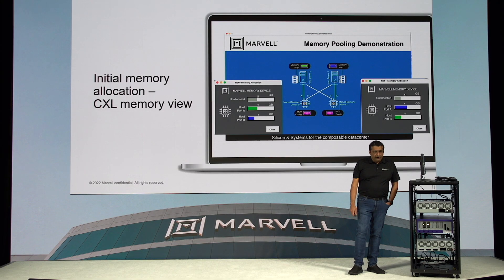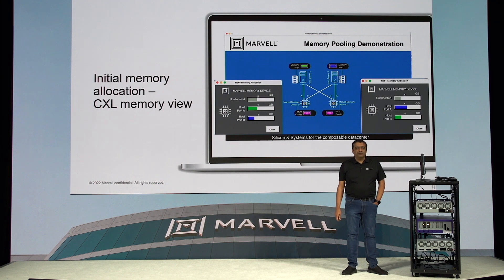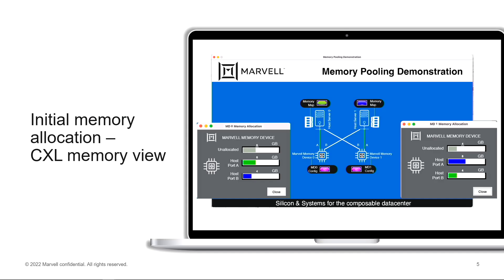In our demonstration today, we have done an initial allocation of CPU A getting six gigabytes from one of our memory devices and the same CPU getting eight gigabytes from our second memory device, while CPU B gets four gigabytes from each of our memory devices, and the rest of the memory is unallocated to either one of the CPUs.